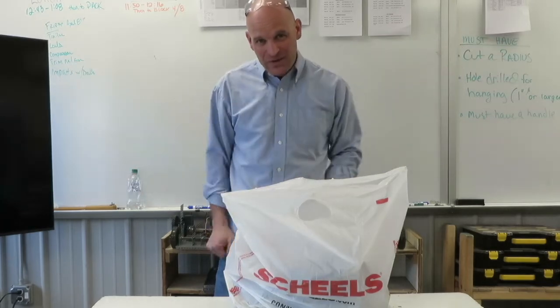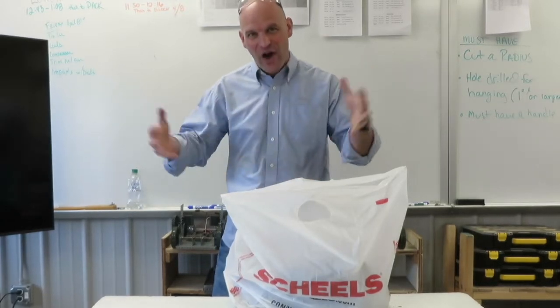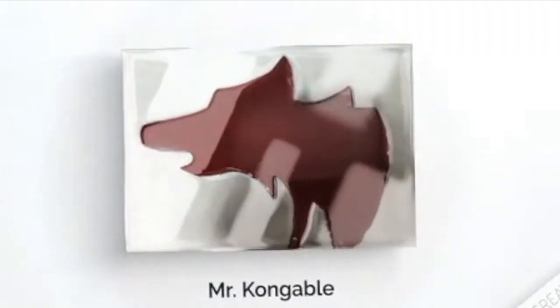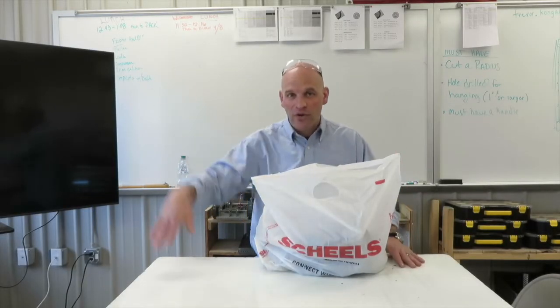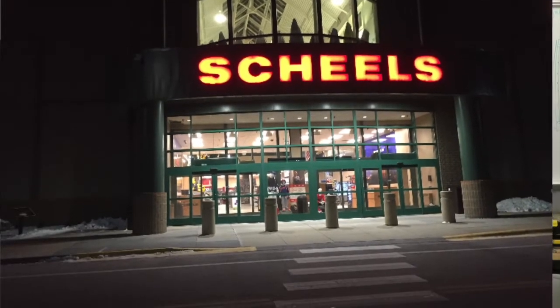Hey friends, thanks so much for joining me today. Let's look at some of the things that have been donated to us for our Survive the Wild class. There is a fantastic store up north called Shields and they have donated to us in the past, and they donated again to us for our Survive the Wild class.